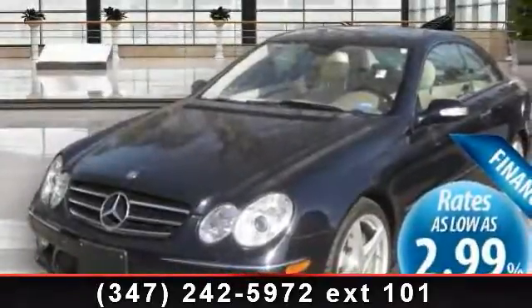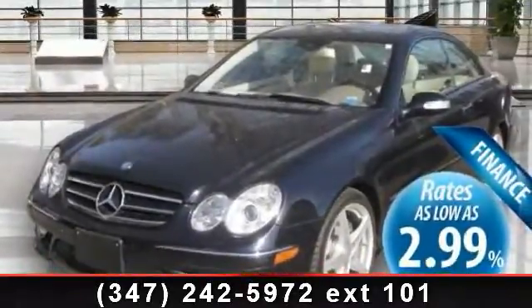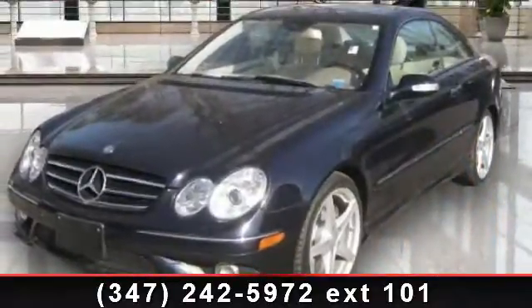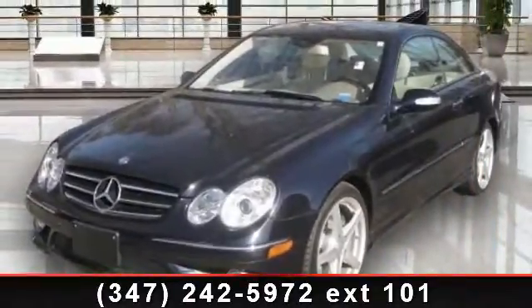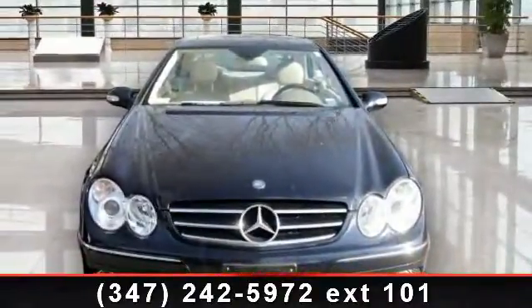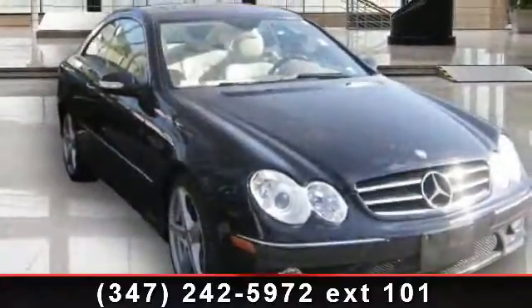Check out this 2008 Mercedes-Benz CLK Class 5.5L. If you are looking for a first class ride, you have found it. This vehicle comes with a reliable 8-cylinder engine connected to a smooth shifting automatic transmission.